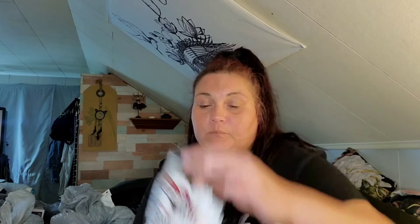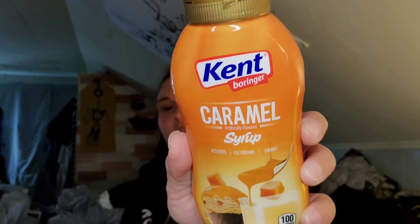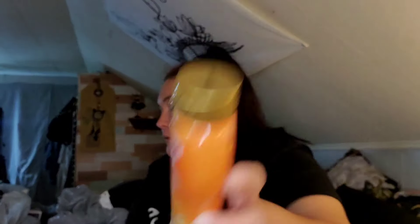For snacks, they had the Grizzilicious drizzled popcorn — chocolate chip with real cookie crumbles and Nestlé Toll House chocolate drizzle — you get two ounces. Then I picked up some Kent Bohringer caramel syrup for coffee or ice cream, whichever. This is 100 calories for two tablespoons.